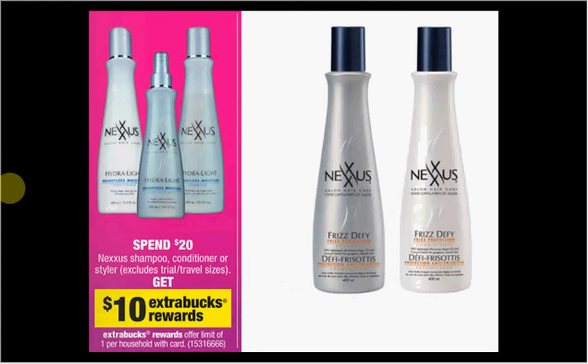Next, the Nexxus shampoo, conditioner, or styler: spend $20 and get $10 Extra Care Bucks back. It's a limit of 1. You can get one of the Frizz Defy shampoos and one conditioner. You'll spend $9.99 each, so $19.98 for both. You'll get your $10 Extra Care Bucks back — like $5 for each one.